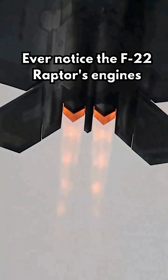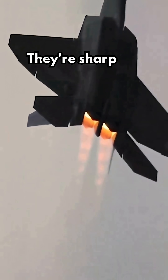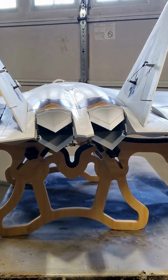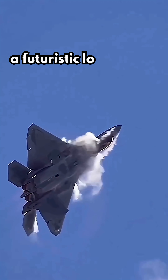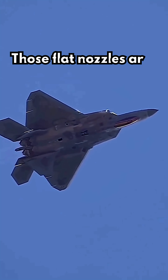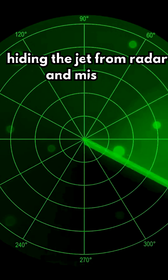Ever notice the F-22 Raptor's engines don't have round exhaust nozzles? They're sharp, like diamonds. Most people think it's just a cool design choice, a futuristic look. But the truth? Those flat nozzles are a stealth weapon, hiding the jet from radar and missiles.